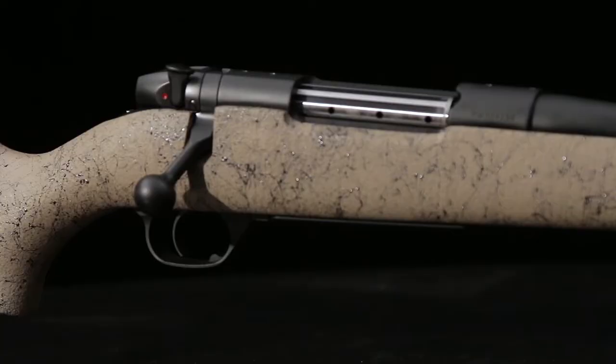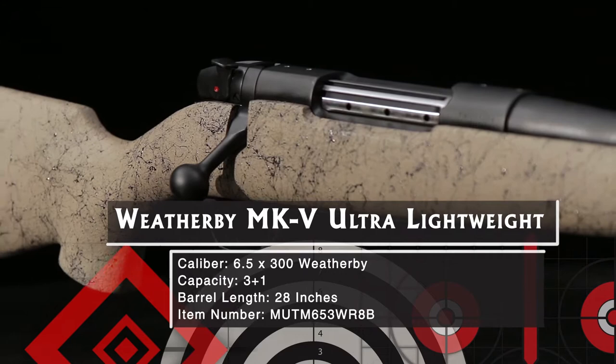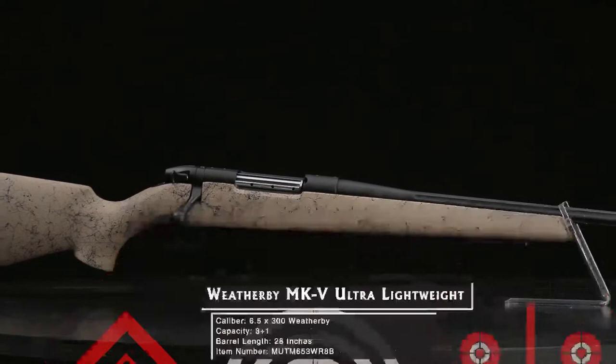For more than 70 years, the name Weatherby has stood for a combination of elegance and power in big-game hunting rifles. Early Weatherby's epitomized mid-century American confidence and Hollywood glamour. There's still plenty of that in a Weatherby, but with modern materials and styling sensibilities, combined with an acute sense of how we hunt now.